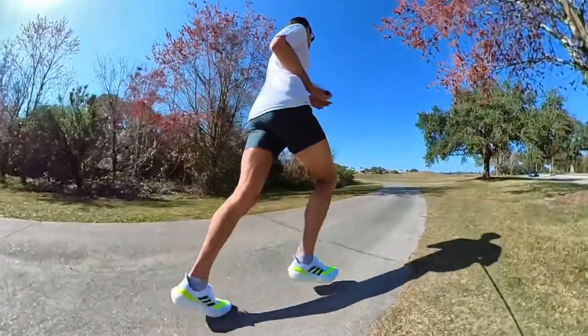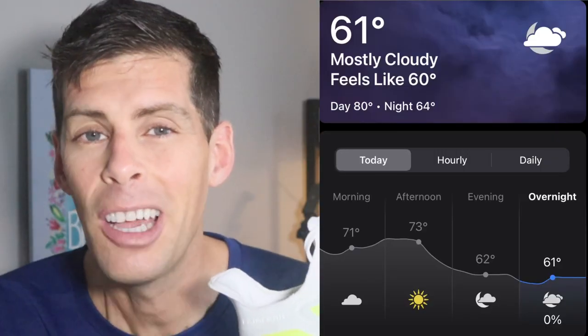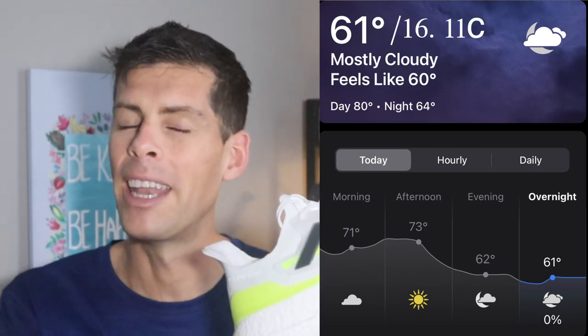8.07 miles — just a shade under 13 kilometers — at an average pace of 7:41 a mile, which is about 4:46 a kilometer, in Adidas's new Ultraboost 21. The weather was pretty ideal: 61 degrees and sunny, about 16.1 Celsius. You are here for my opinion on this shoe after my first run.